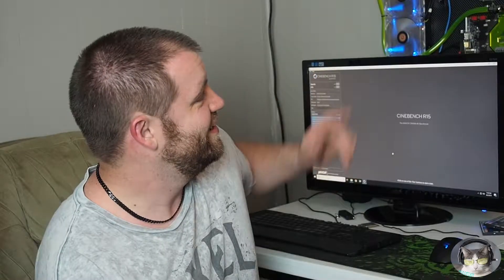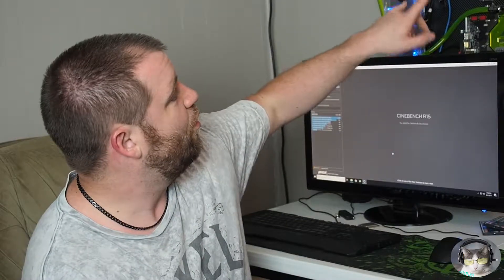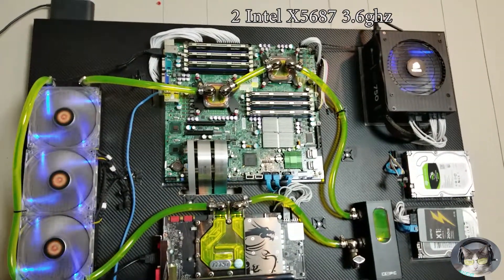All right, hey YouTube, Malecoyote here. In this video, I want to see something I was kind of curious about myself. I got my wall mount here with the new coolant in it. I wanted to see how much difference in performance two old quad-core CPUs, 16 threads total, would be versus my Ryzen 1700X that I have.